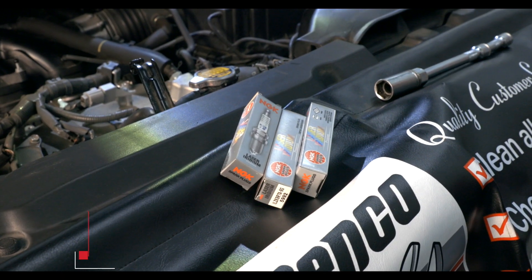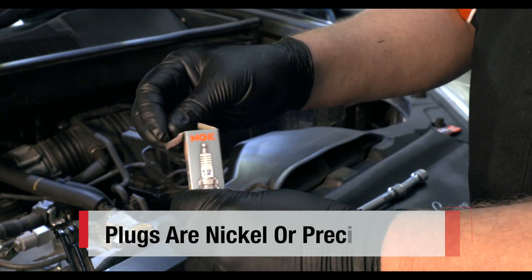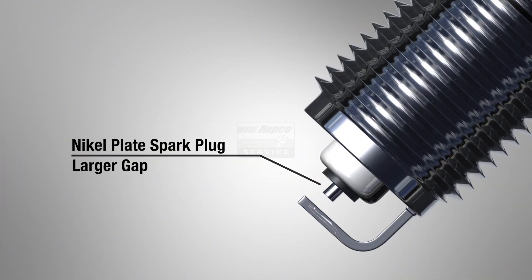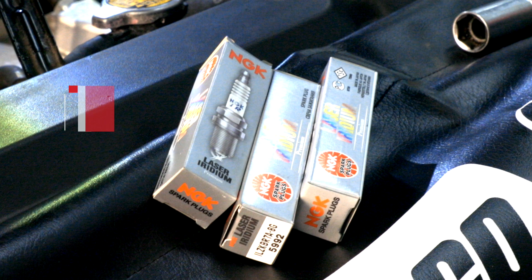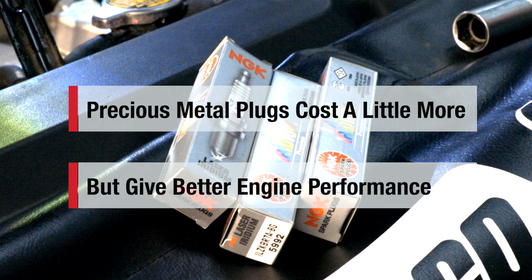Spark plugs are generally made from either nickel or precious metals like iridium or platinum. These precious metal spark plugs have a much smaller gap than the traditional nickel plate plugs, so there is less carbon build-up, meaning the spark remains brighter, which burns the fuel quicker, giving greater fuel efficiency. They cost a little more than the basic nickel type, but are designed for better engine performance.